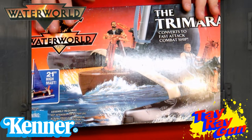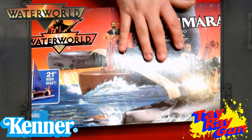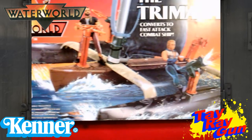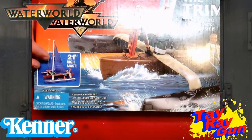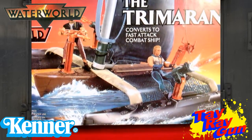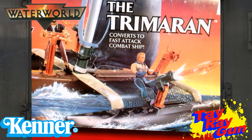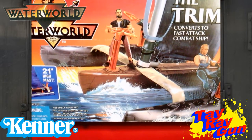This is our Waterworld Trimaran. If you look, it's got that beautiful Waterworld logo out there, so we see that this is a part of Kenner's Waterworld line. We get this nice box art here that actually shows your main characters and the Atoll Enforcer there — they are actually toys but in drawing form. It does boast a 21-inch mast, which is huge, and it shows that this converts to a fast attack combat ship. Just look at the detail in the photo — we've got this nice rich blue for the ocean that sets the Trimaran apart from the background. We get the Mariner there with the launchers and everything, and then the Atoll Enforcer as well. It's a good looking ship.